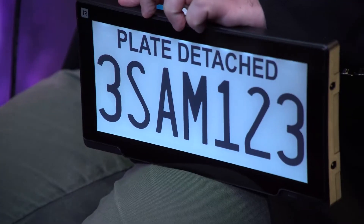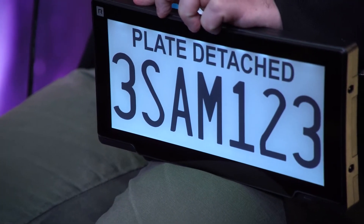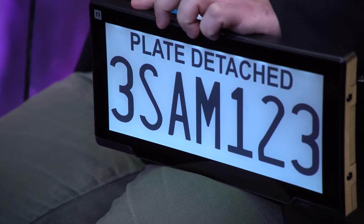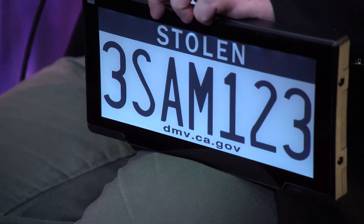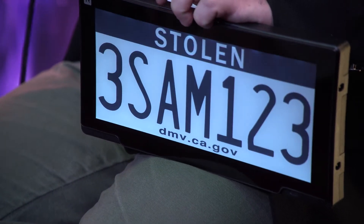We have a secure platform — secure chips, end-to-end encryption. We use Verizon for that. Also, if you wanted to steal a plate to flip it out, a screwdriver in 30 seconds allows you to do that with a regular plate. With our plate, it's securely put on the vehicle, and if it's tried to be removed, it'll say 'detached' on the plate and send you an SMS or email. And if it is stolen, you can actually put 'stolen' on the plate once you've reported it.